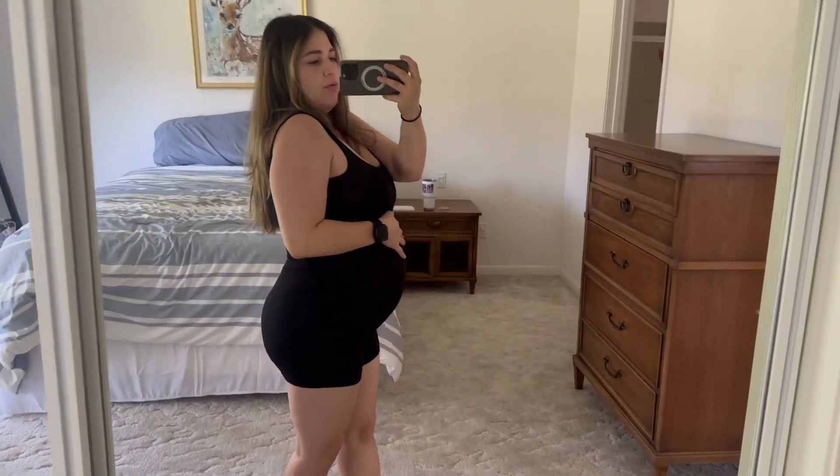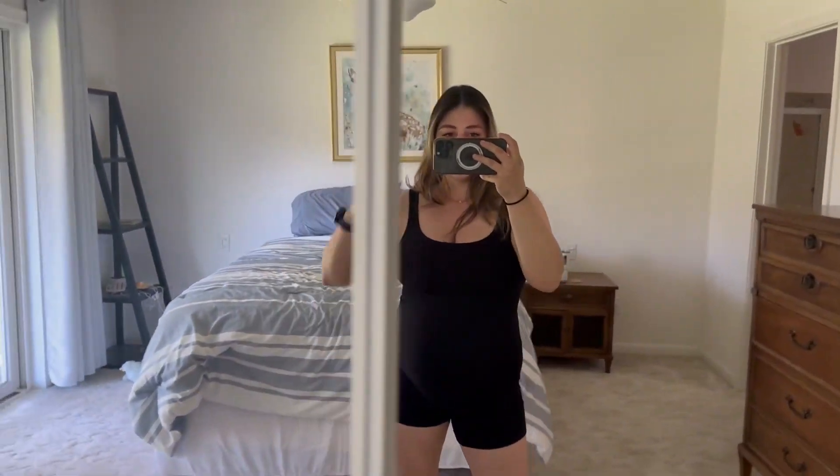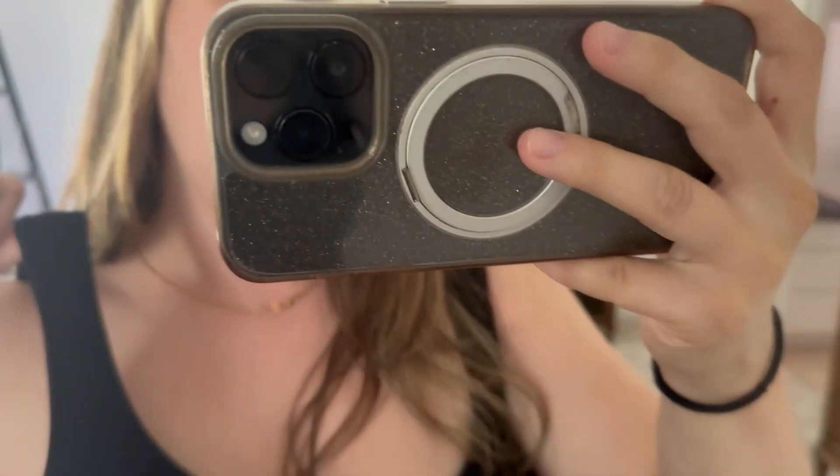Hey guys, I'm Natalie and this is a review for this pregnancy workout romper. This is a one-piece bodysuit — it has a very thick strap, about an inch to an inch and a half thick.